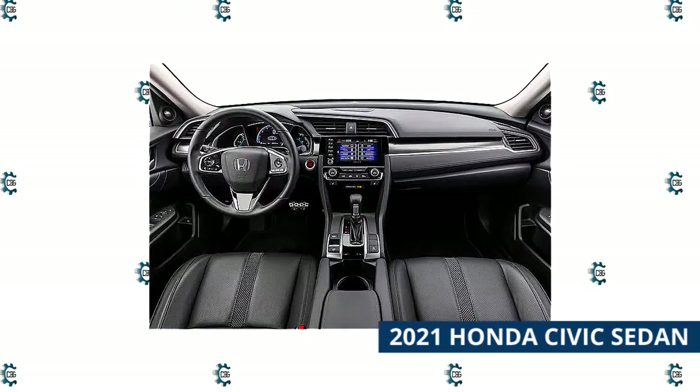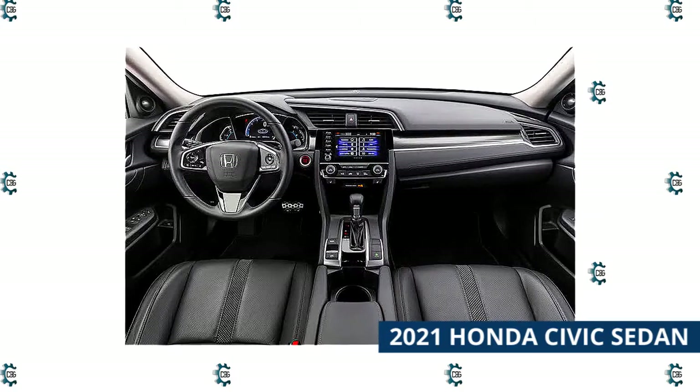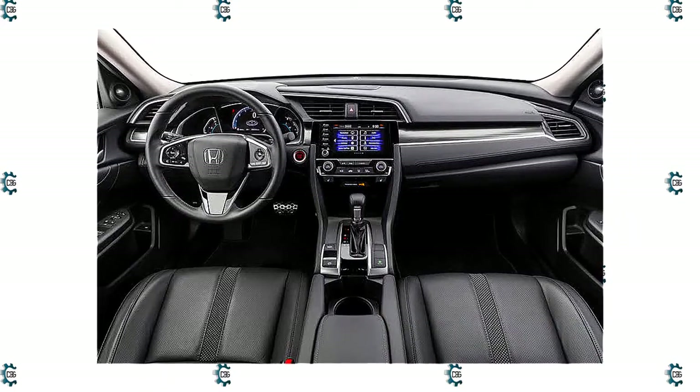Power is sent to the front wheels through a continuously variable transmission. Part of the Civic's appeal is its flexibility and the level of choice it offers buyers. It's available as a sedan, coupe, or hatchback, but we've settled on the sedan here because it's the most traditional of the three body styles and offers the most family-friendly interior space.